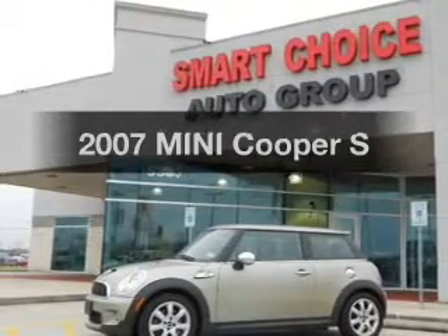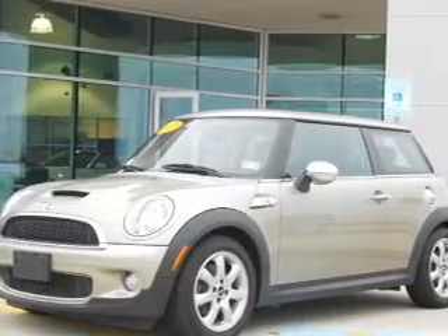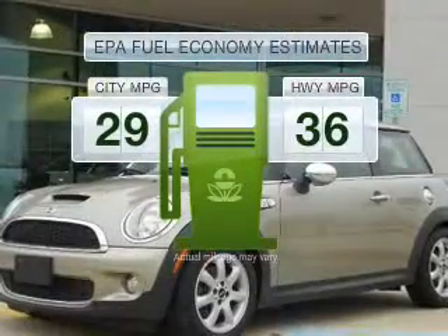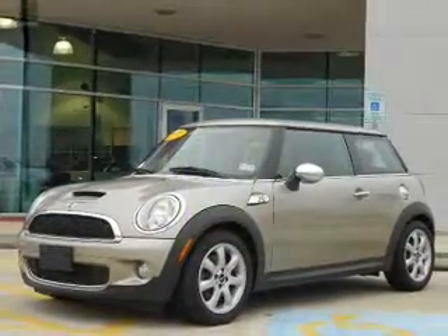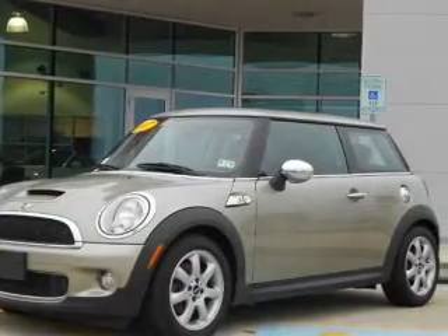Imagine yourself in this 2007 Mini Cooper. Everything you need under one roof with this great vehicle. Better gas mileage means better long-term driving, and this ride delivers with a great low fuel consumption rate, with an efficient four-cylinder engine connected to a smooth shifting six-speed automatic transmission.